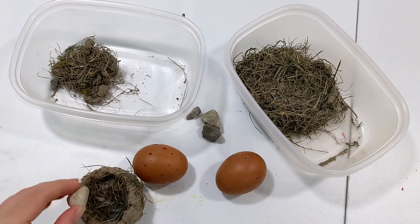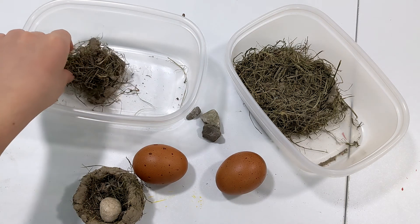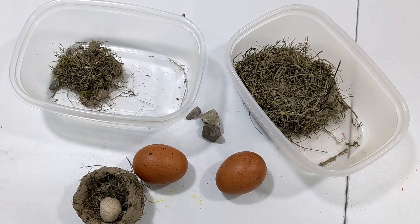As you can see, only really one of our nests passed the test. The others sort of crumbled, but we still had a lot of fun building these and learned a lot about different types of birds' nests and how their nests are made.